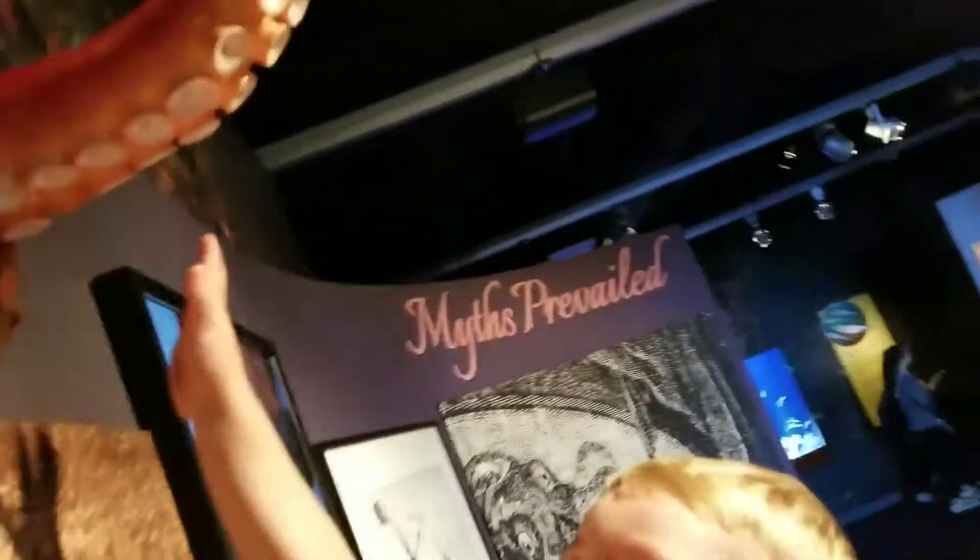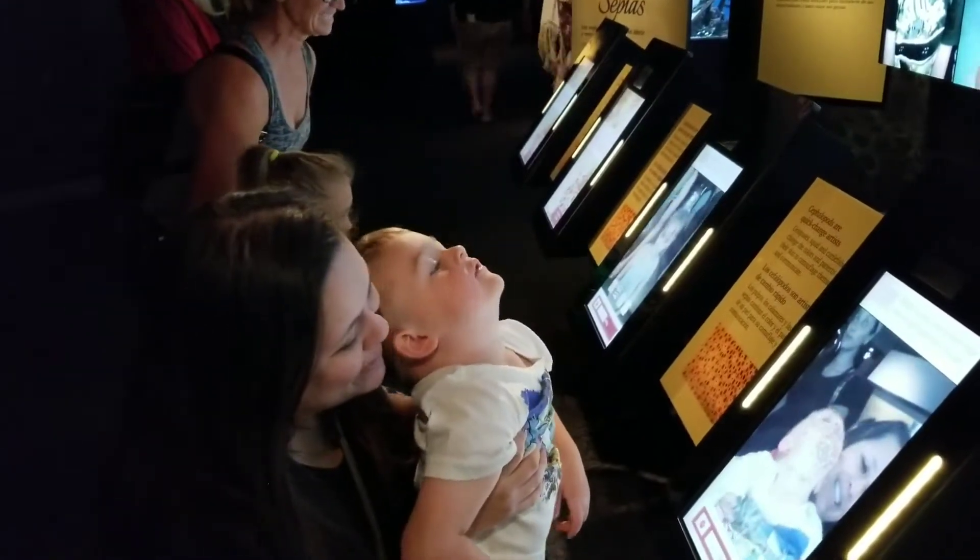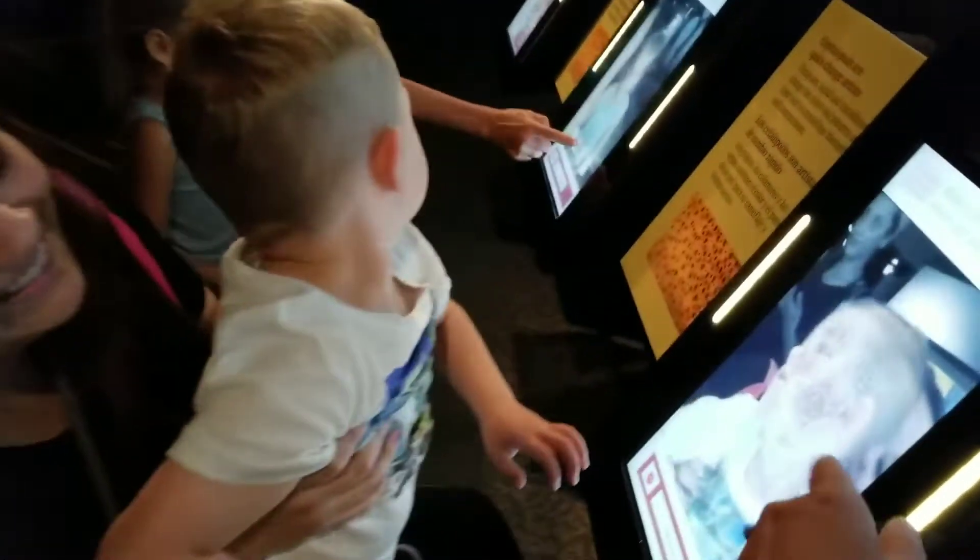I don't want to touch it. You want to touch it? You touched it — octopus tentacle! Make a face, make a scary face. Look right here, Beckham, look right here.